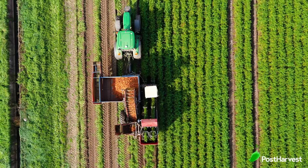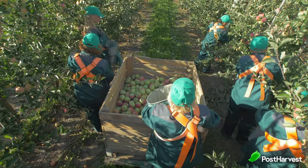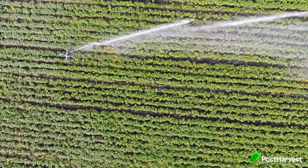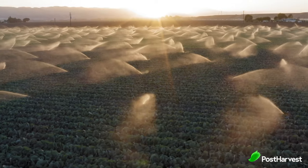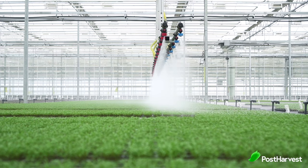And it doesn't stop there. The loss extends far beyond produce itself and includes labor, time, money, energy and water. For example, nearly 30% of the world's water is being used to irrigate farms for food — food that often never arrives to its destination.